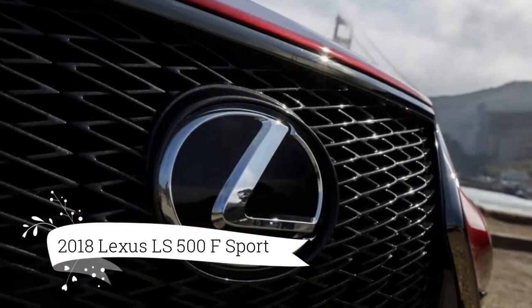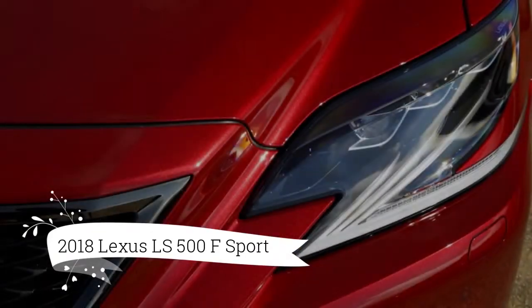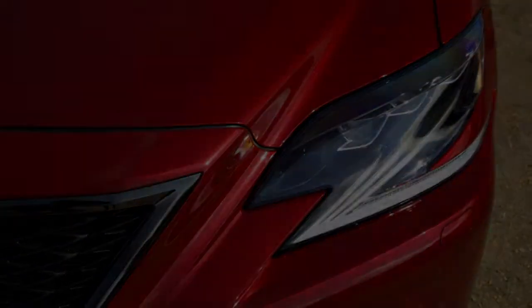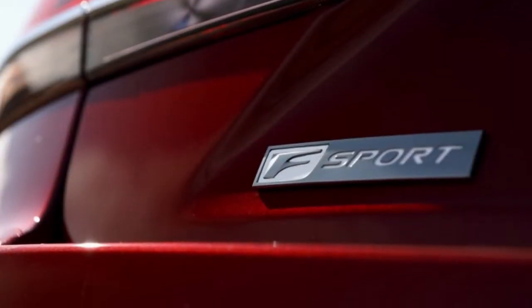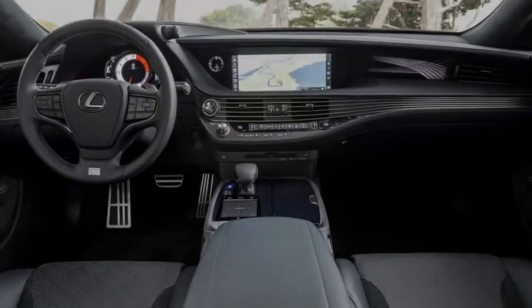A definitive Lexus, and the one that propelled the brand, the LS was totally upgraded for the 2018 model year. It presented a forceful rendition of the popular spindle grille, a swoopy inside, and went to a totally V6-controlled lineup, the completely gas-fueled model including a twin-turbocharged 3.5-liter motor.